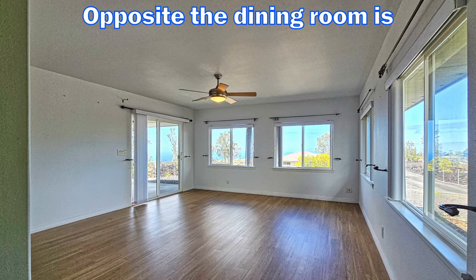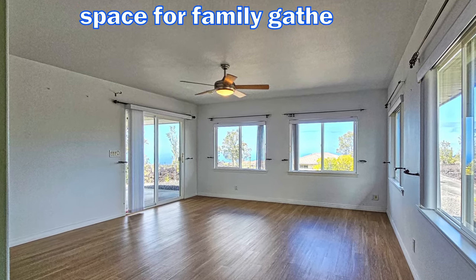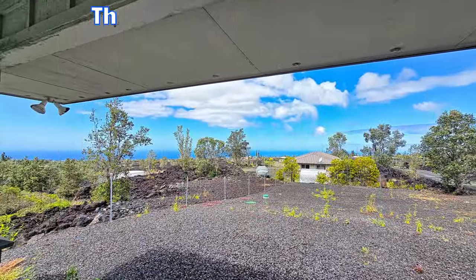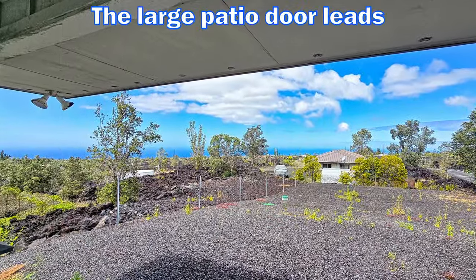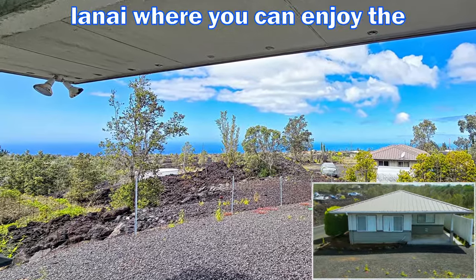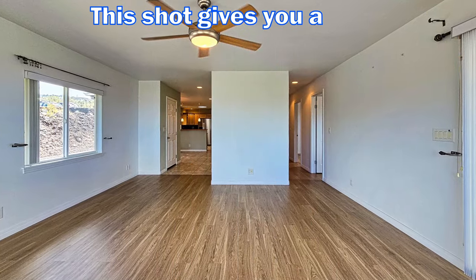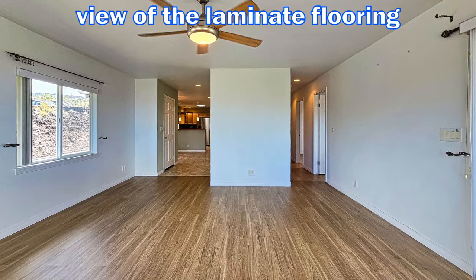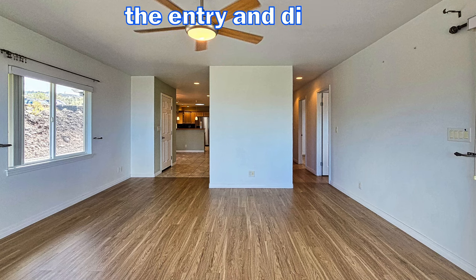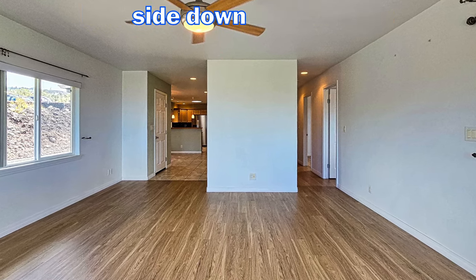Opposite the dining room is the large living room. It has plenty of light and space for family gatherings. The large patio door leads you out onto the covered lanai where you can enjoy the amazing ocean views. This shot gives you a good view of the laminate flooring — you can see the entry and dining on your left while the bedrooms are on your right side down the hall.